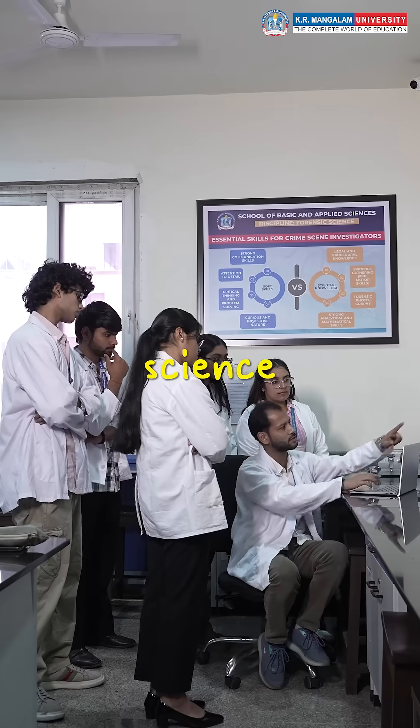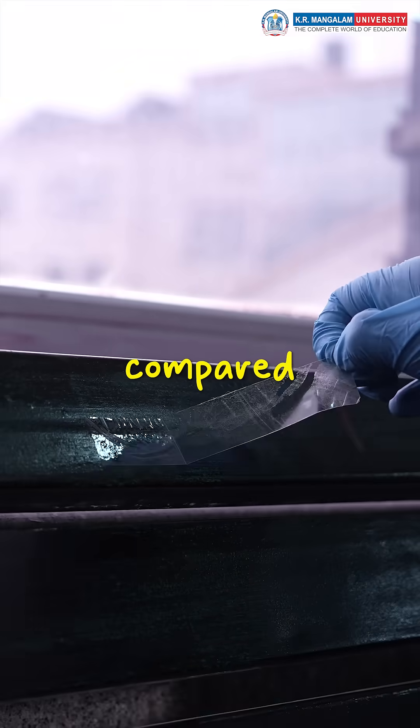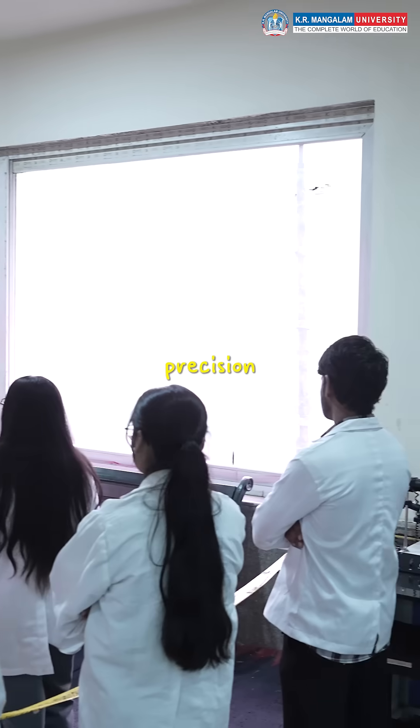Then came the lab work, where science met skill. Samples were analysed, fingerprints compared, and conclusions drawn with precision and teamwork.